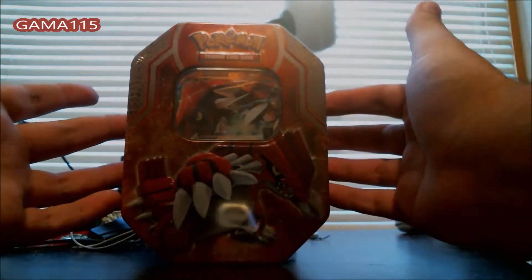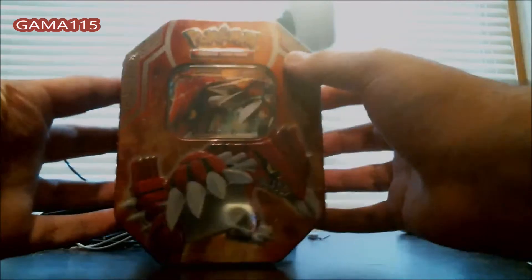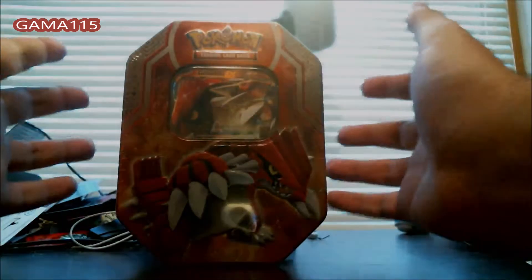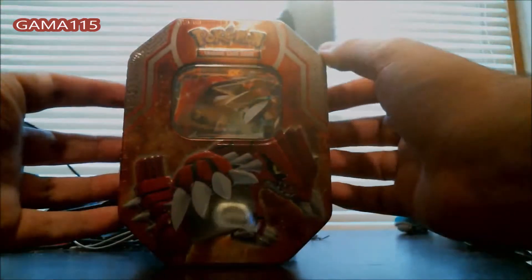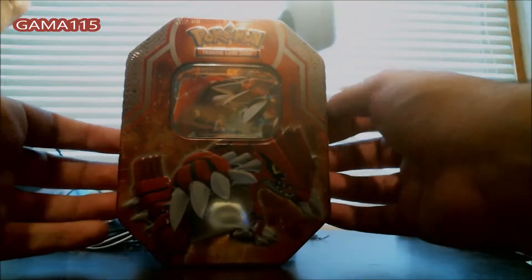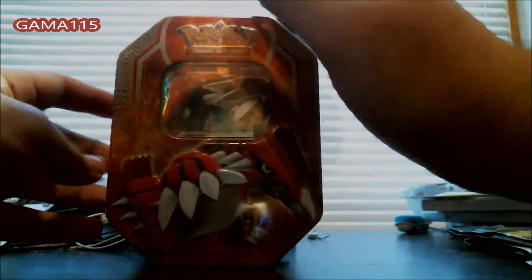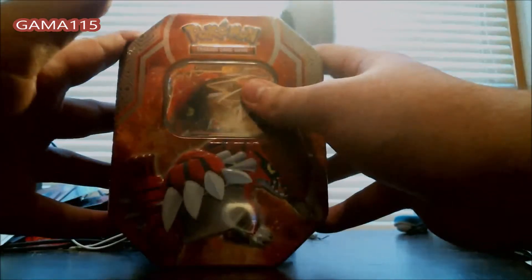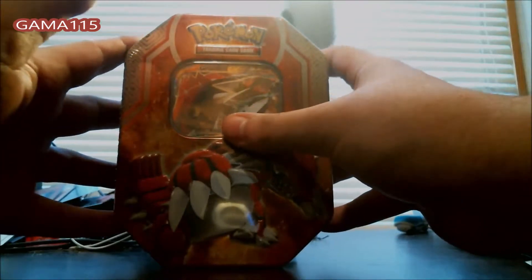I was at GameStop the other night and I picked up two packs of Primal Clash. I was looking for this tin because it came out yesterday, but they didn't have it, which was funny because I looked on their website — that's where I saw it when it was coming out. So today I went to Walmart and I found this. It was funny because I found all these lined up — the Kyogre ones — and this one at the very end. It was all Kyogres on the front and this one Groudon one.